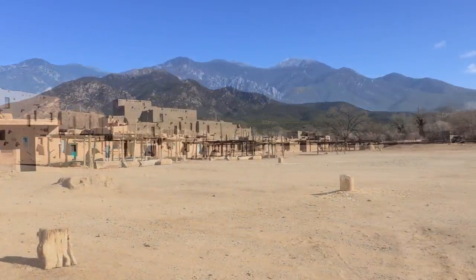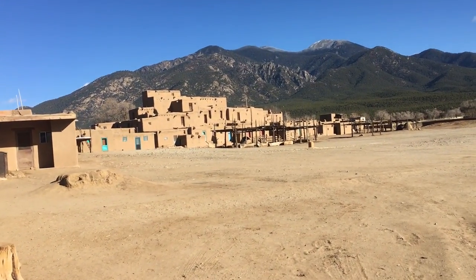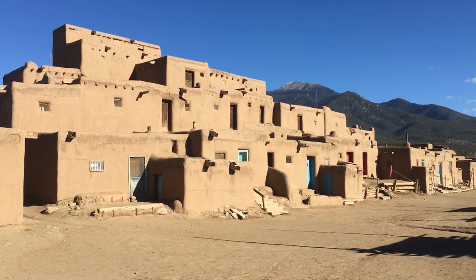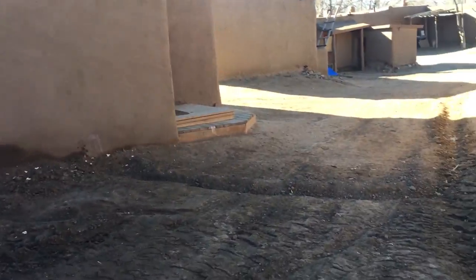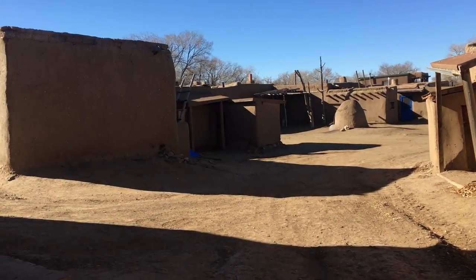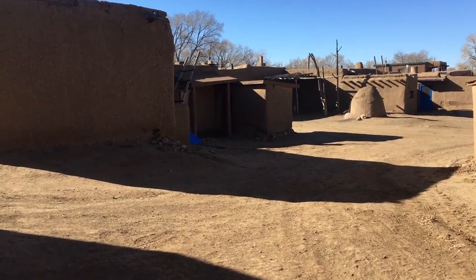The two main structures here — the North House and South House — are thought to be the oldest continuously inhabited communities in America. The Taos Pueblo has over a thousand years of history and is also a World Heritage Site and on the National Historic Landmark registry — my third World Heritage Site in New Mexico. Archaeologists say that ancestors of the Taos Indians lived in this valley long before Columbus discovered America and hundreds of years before Europe emerged from the Dark Ages.